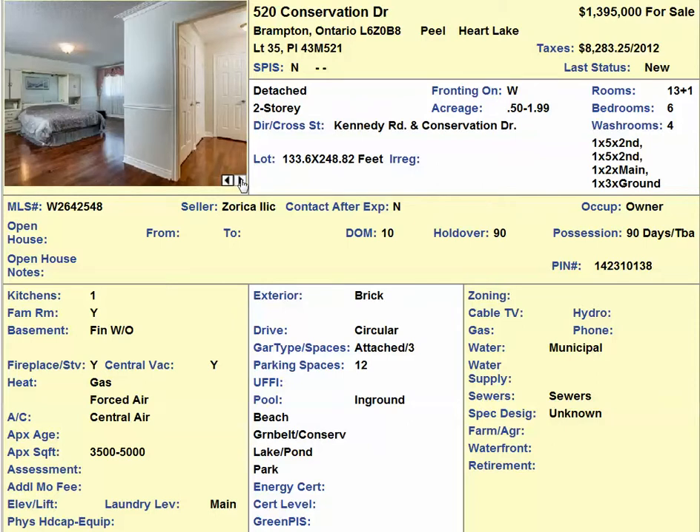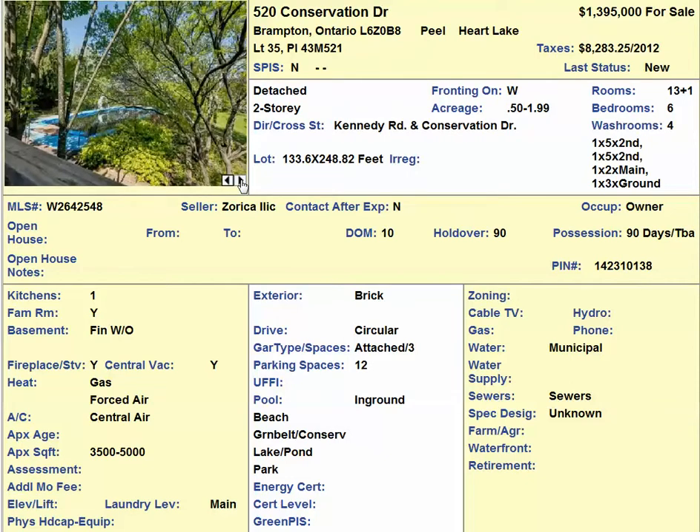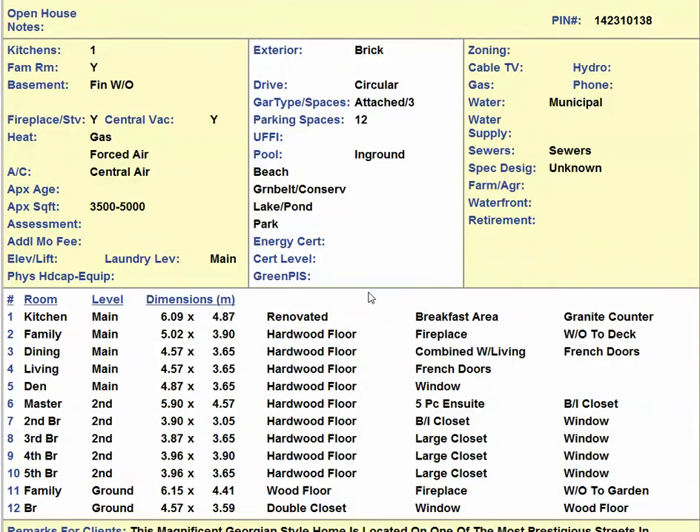The home features two family rooms and six bedrooms, located near Kennedy Road and Conservation Drive in Brampton, with hardwood floors throughout. It offers 12 parking spaces and is between 3,500 and 5,000 square feet.